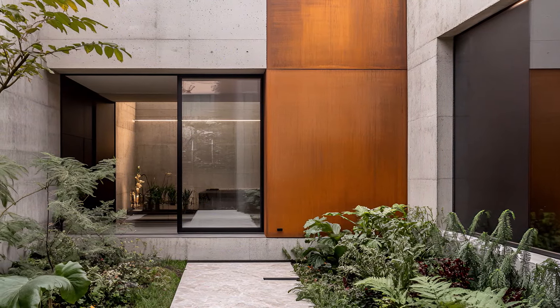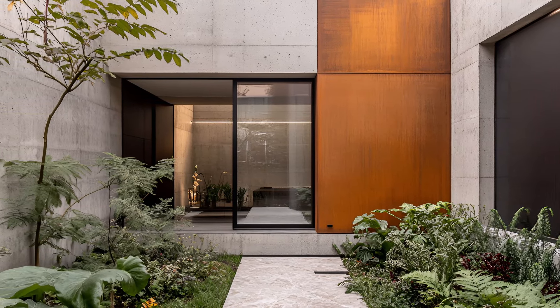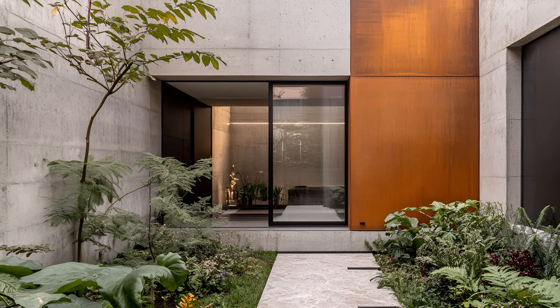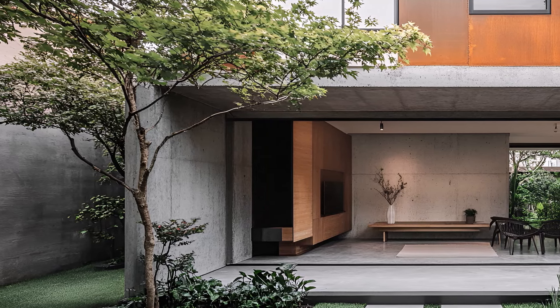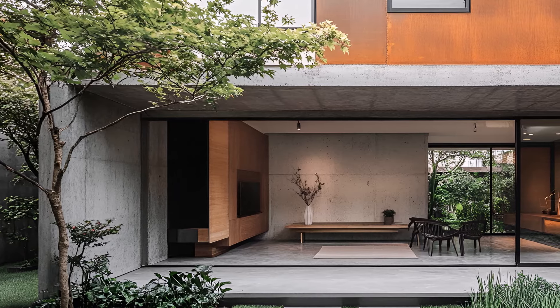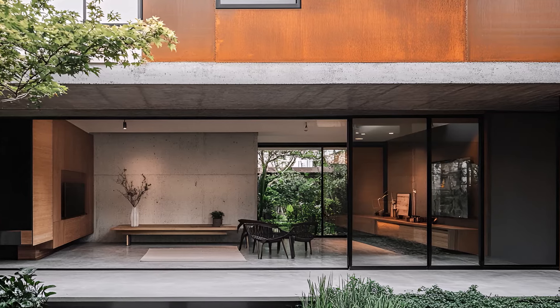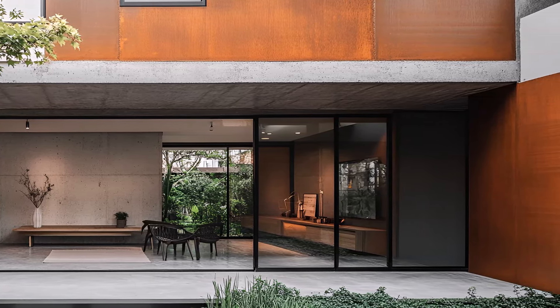A compact oasis in the heart of the urban jungle where raw industrial elements meet refined elegance. This is a home that defies expectations, a bold statement in a minimalist landscape. Concrete, often associated with the cold and industrial, is here transformed into a canvas of warmth and character. Its raw texture juxtaposed with the sleek, cool elegance of marble creates a dynamic tension.